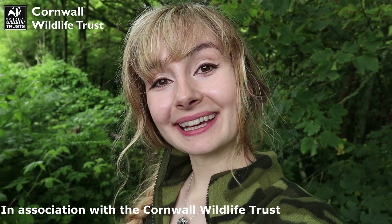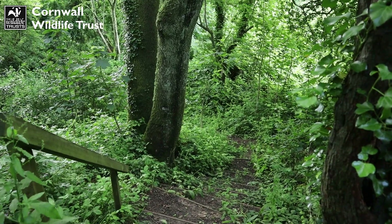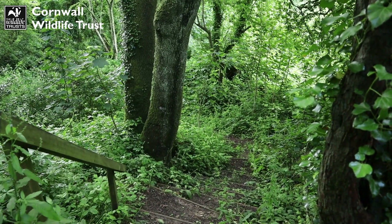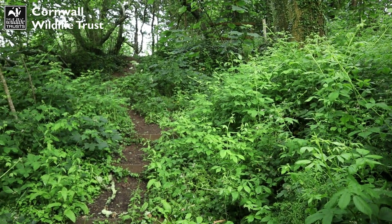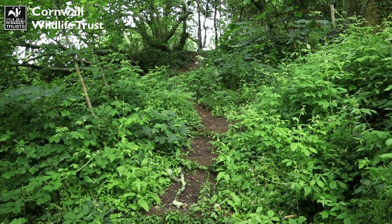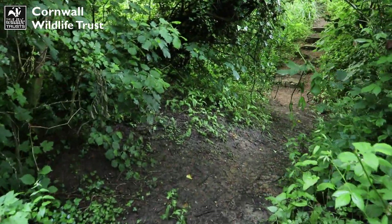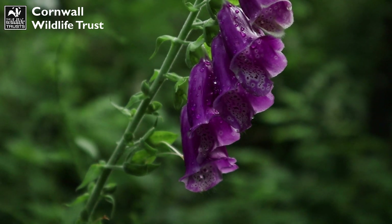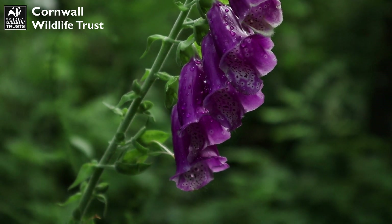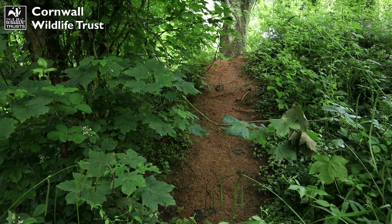Hello everyone, it's Emily here and I'm back with another Cornwall Wildlife Trust Reserve Nature Trail. This time I'm at the lovely St Earth Pits Reserve, which was actually Cornwall's first geological reserve where the wildlife has now completely taken over the once worked pits. This reserve is now quite largely dominated by semi-mature woodland and there are still some sand and clay deposits here that are known as the St Earth Beds.